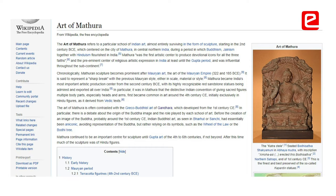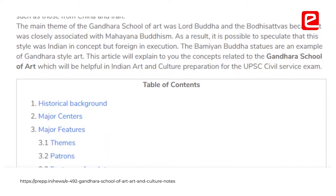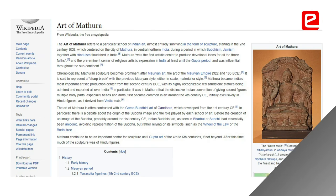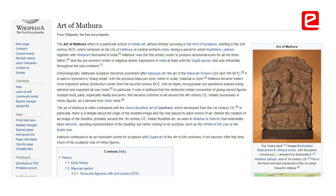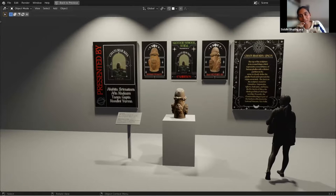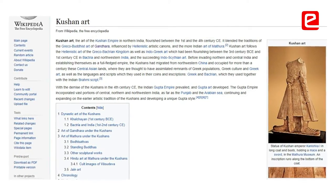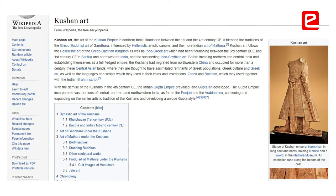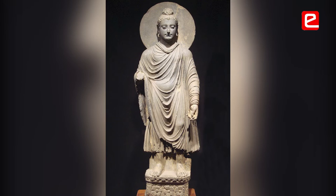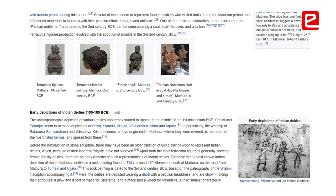The Mathura School of Art developed along with the Gandhar School of Art. Gandhar was more Greek-oriented, whereas the Mathura School is known to have Indian features — it was more of an Indianized school as against the Gandhar school. Both developed under Kushan rule, and therefore the difference you would see is Gandhar would have more Buddhist sculptures, while Mathura would also have Hindu or Brahmanical sculptures.